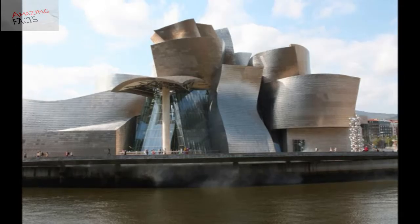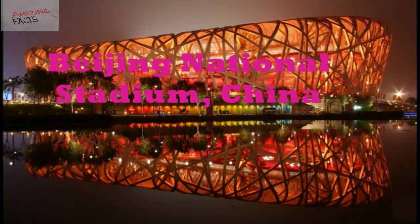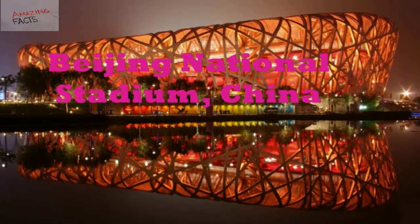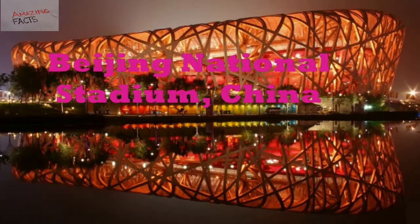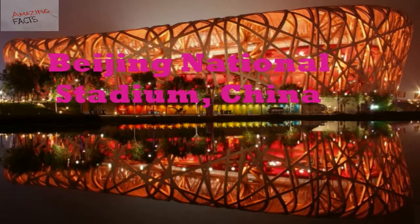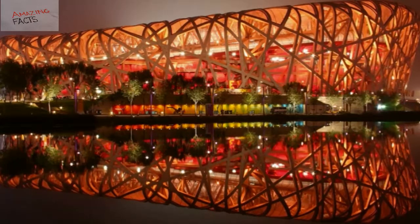Number 4: Beijing National Stadium, China. The Beijing National Stadium is one of the largest and most impressive steel structures in the world. It is popularly described as the Bird's Nest Stadium because of its appearance. This stadium was built between 2003 and 2008, and was opened on 28 June 2008 as the main stadium of the 2008 Beijing Olympic Games.